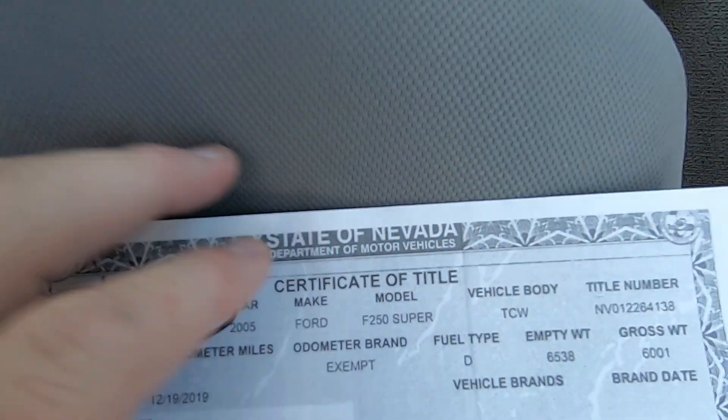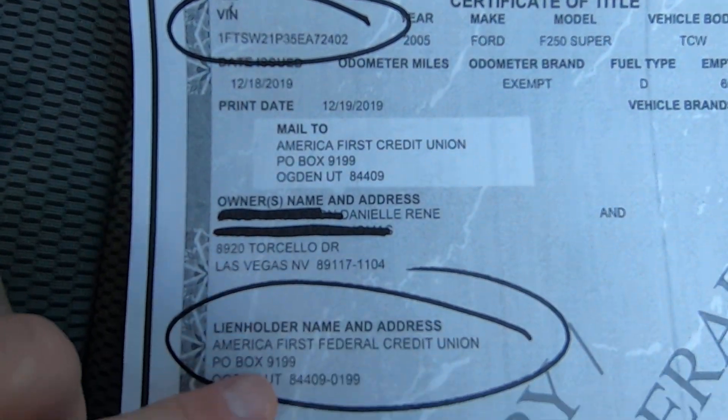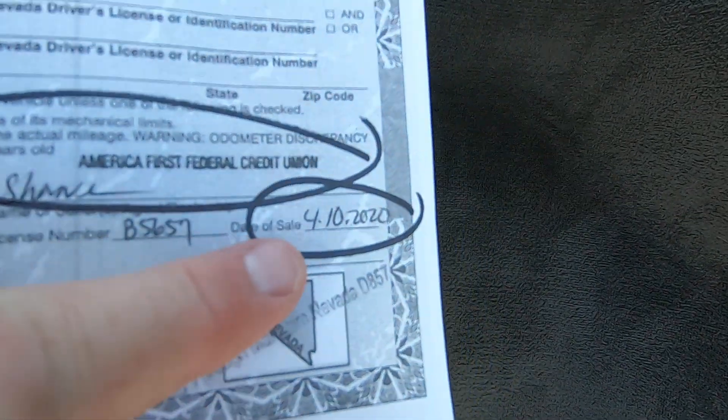Here is the title — this is the Nevada title. There's your VIN. It was owned with a lien holder. The repo company was America First. They sold to Wheel Kinetics — America First sold to Wheel Kinetics on 4-10 of 2020.